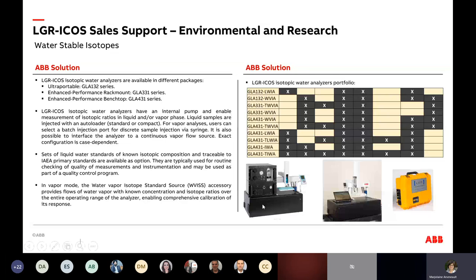Then there is the dual instrument. On the left you see it's the same size and box, but it has the autoloader. On top, a separate device is sold with the vapor version — the Water Vapor Isotope Standard Source, which we call the WIZ. The WIZ is an accessory that provides a flow of water vapor at a known concentration. You fill a bottle with a known isotopic concentration in liquid form, and it creates a steady flow. Standards are critical for isotope readings.